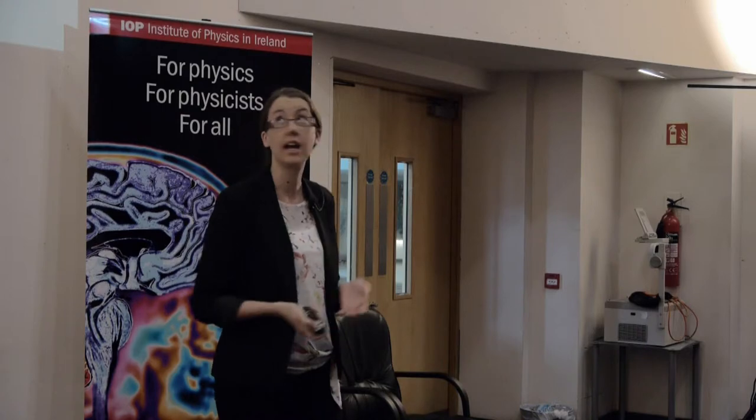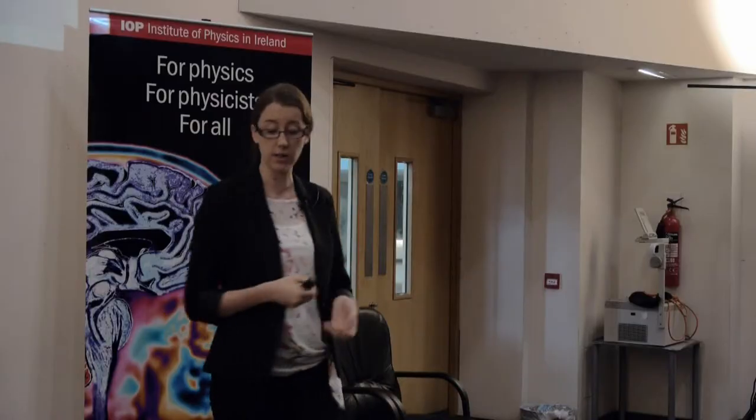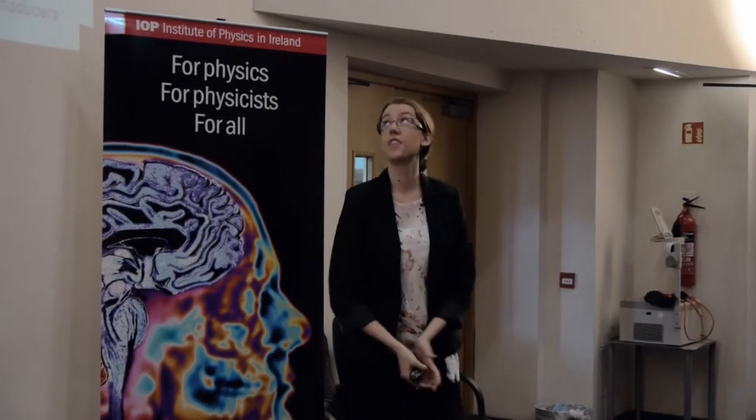Our lab has the ability to manufacture these disks from scratch. We use a laser cutter or a milling machine to cut the structures from the plastic layers, and a precision knife cutter to cut the structures from the PSA layers. We then assemble all the layers together and end up with a disk that looks like this. Each disk contains multiple identical structures, so you can run more than one test at once, which is really important in point-of-care diagnostics.